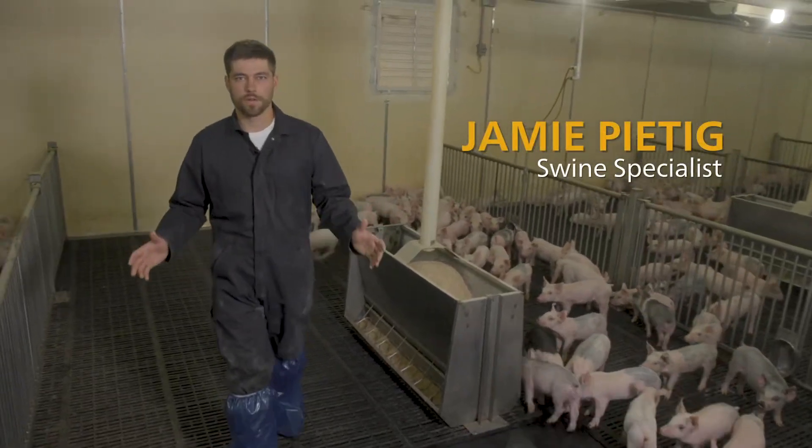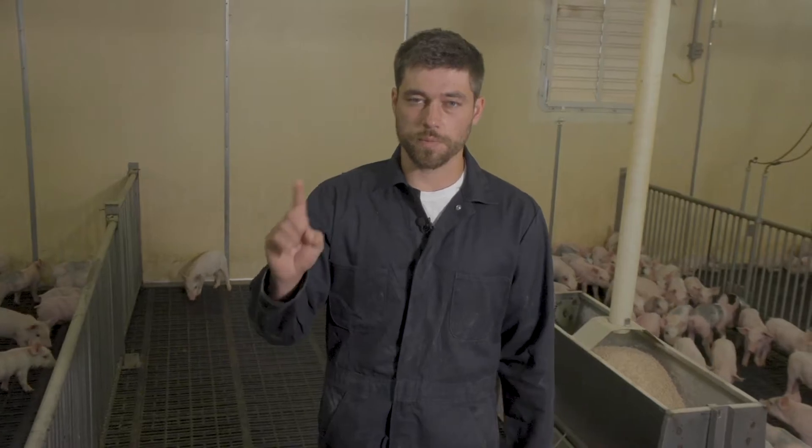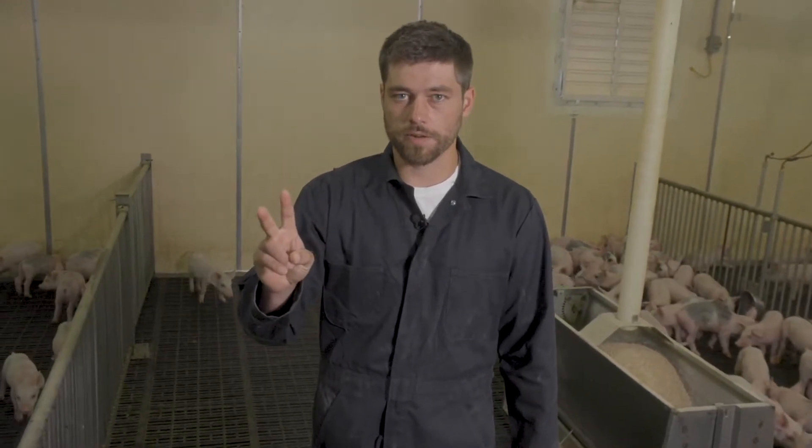Today we're going to be talking about nursery care, and we're going to cover four main things: number one, feed; number two, water; number three, environment; and number four, individual animal care.